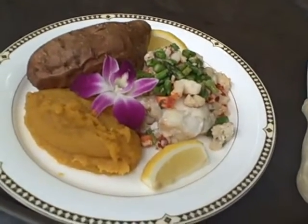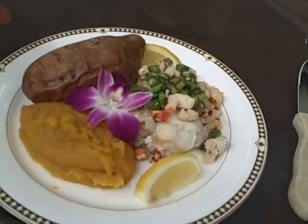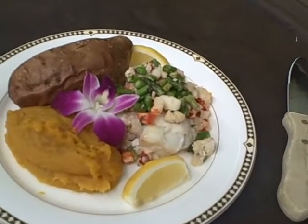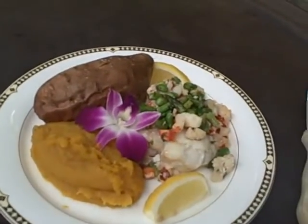What a marvelous presentation with an orchid. Yeah, an edible orchid, mashed butternut squash, and a sweet potato. So you got some color and some good taste. Yes, sir. That's the way it is. Thank you very much.